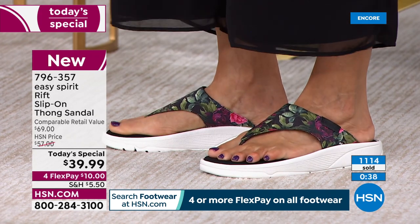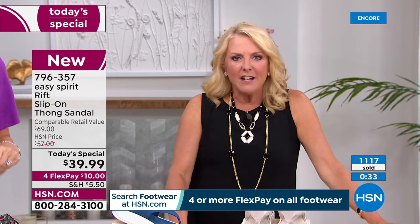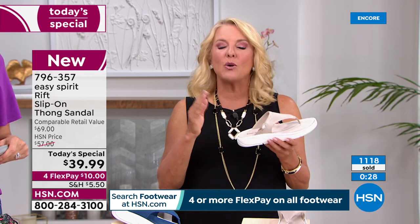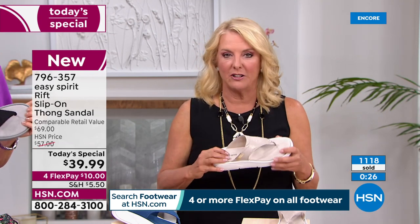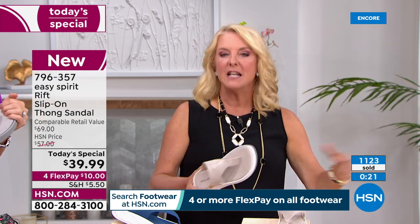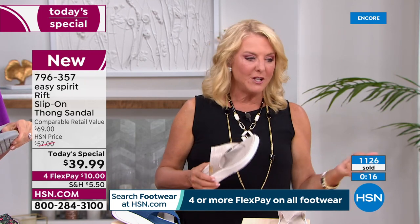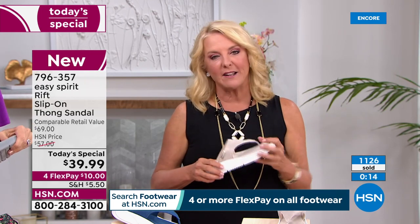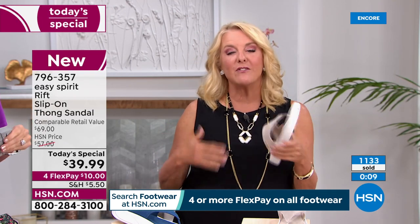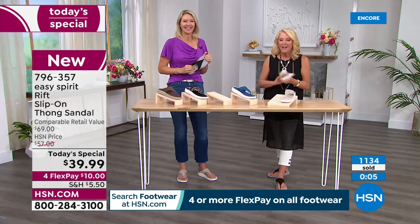Once again, the comparison retail value: you can find Easy Spirit, but you're going to be shocked at how expensive it is compared to HSN. These are $39.99, and well worth the full $69 you'd pay in a department store. Why pay $69 when you can get them for $39.99? And with flex pay, it's just $10 to try them out. If you don't love them in 30 days, you can send them back — but I don't think you will.